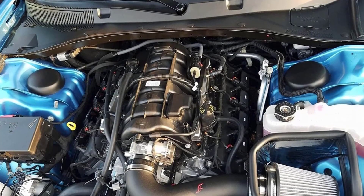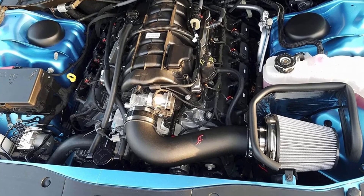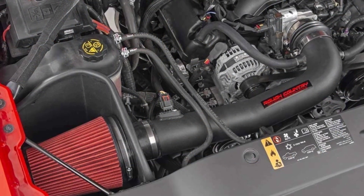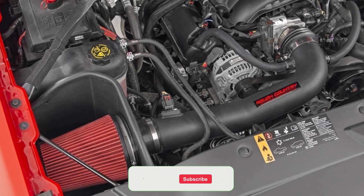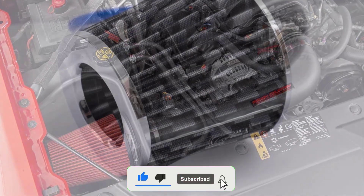Cold air intakes are one of the most popular car modifications to improve your engine's overall performance. As speed junkies know, a proper cold air intake can inject any car with a strong dose of power. There are many products available to choose the best cold air intake, each with different characteristics, benefits and price.